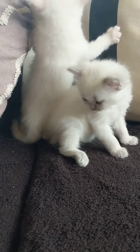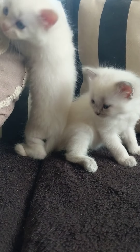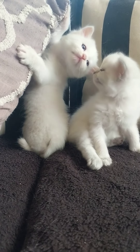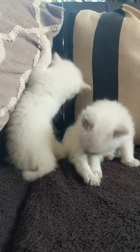Here I have my last two non-standard Napoleon munchkins. They were born on March 13th. They will come vet-checked, kitty litter-trained, with their first set of shots, dewormed twice, treated with Advantage, a small bag of food, and vet records.